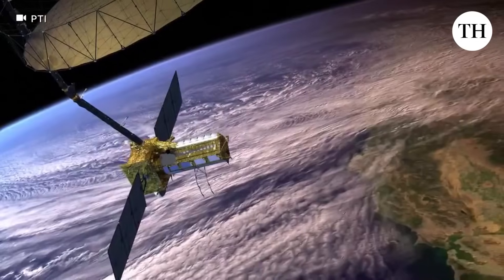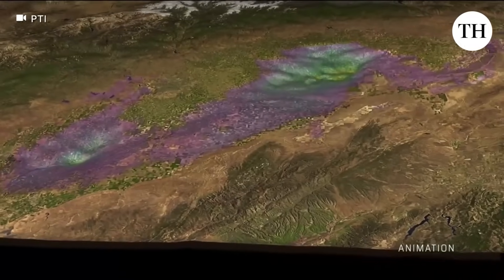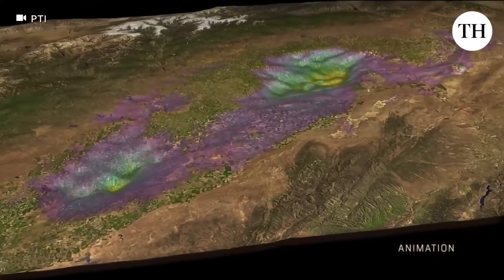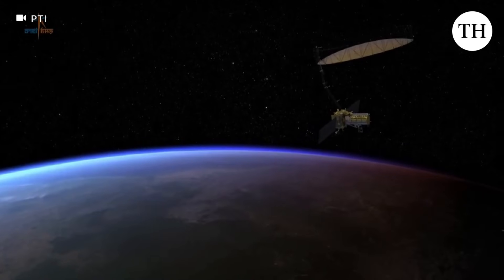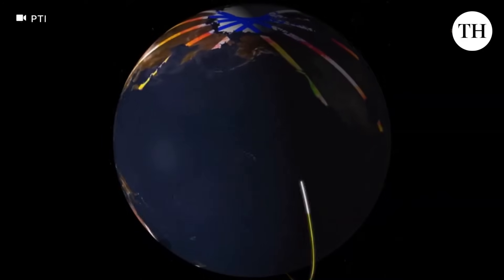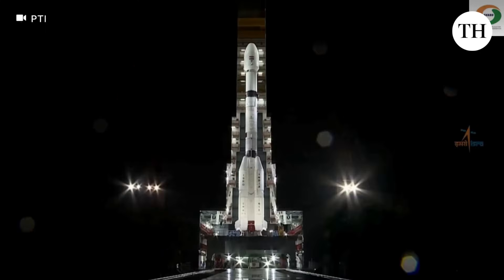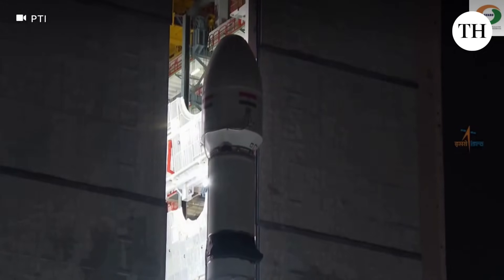Weighing 2,390 kilograms, NISAR will observe Earth with a 242-kilometre swath and high spatial resolution using SWEPSAR technology for the first time. It will scan the entire globe every 12 days, delivering all-weather, day and night data to support a wide range of applications.